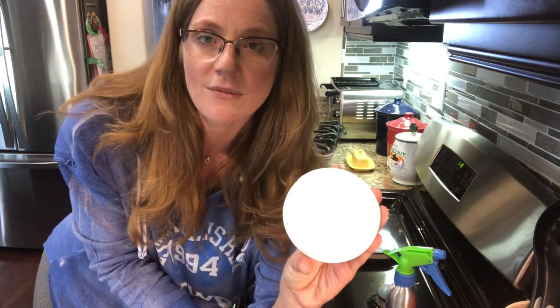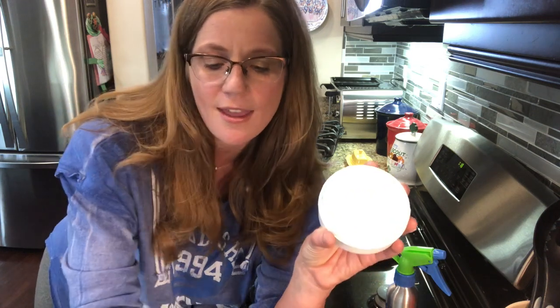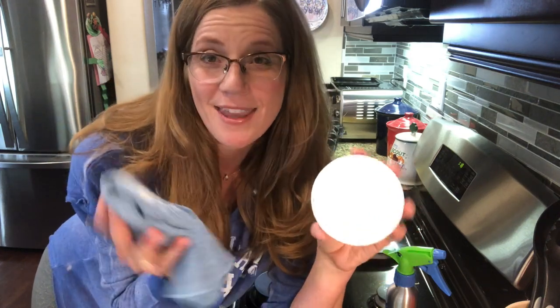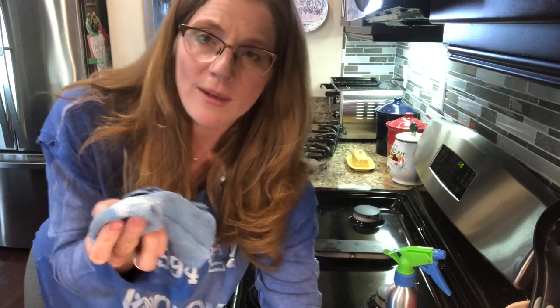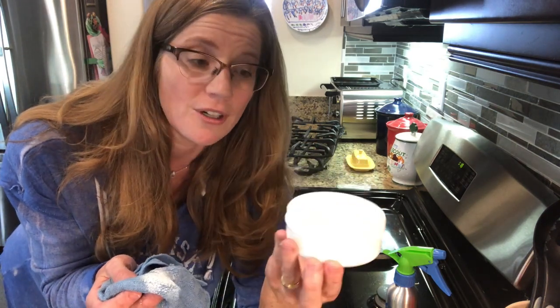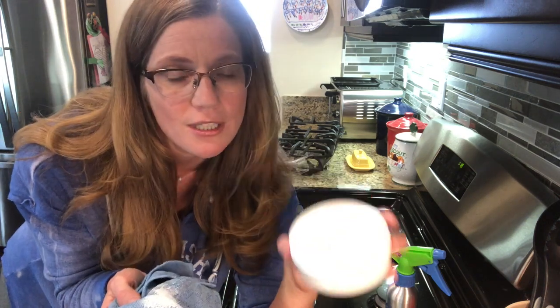It has natural soap, coconut oil, and I believe marble flour, and all those things combined make an unstoppable team with the kitchen scrub cloth. I've already got my kitchen scrub cloth wet with just plain water, and I got a little bit of the cleaning paste. This jar will last you for years because there's so much in it and you don't need that much to be effective.